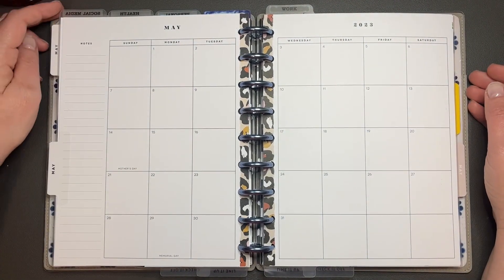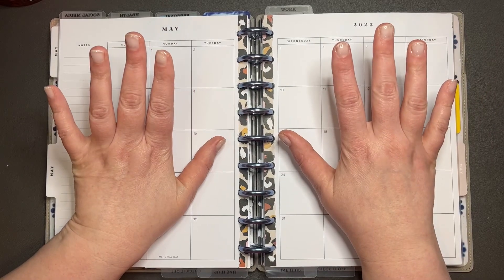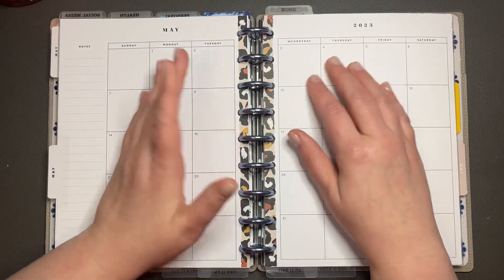Hey y'all, it's Manda. Welcome to my channel. Today we are going to be planning in my social media monthly for May.